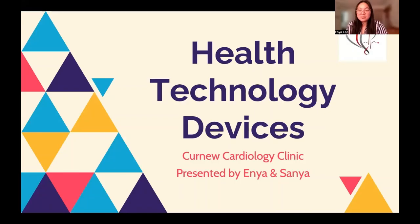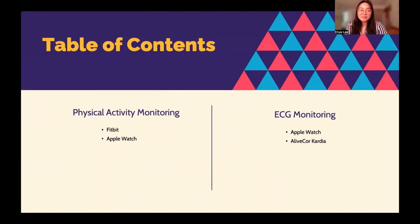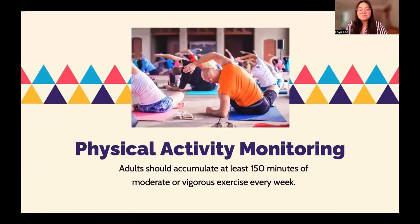Hello, today we're going to be talking about some health technology devices that are available to you today. We're going to be going over some physical activity monitoring and ECG monitoring, comparing and contrasting devices that are available for those things. In terms of physical activity, adults should accumulate at least 150 minutes of moderate or vigorous exercise every week.